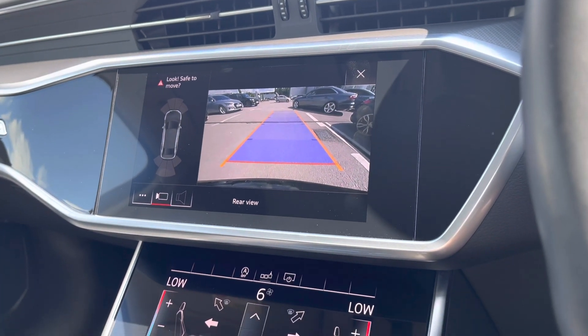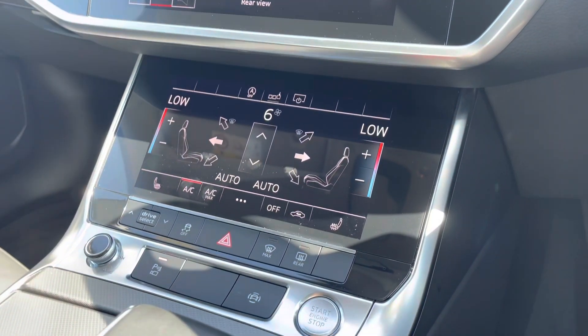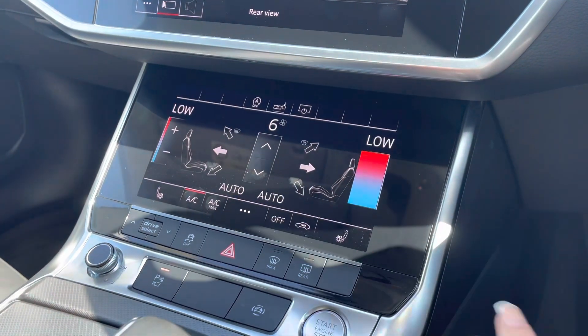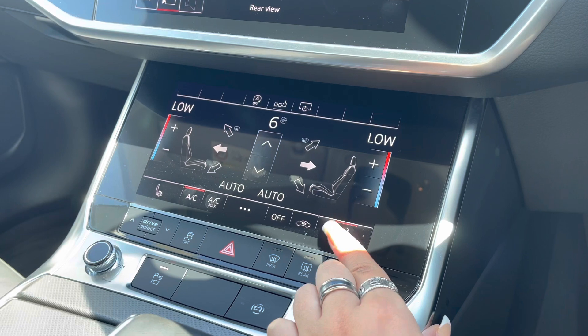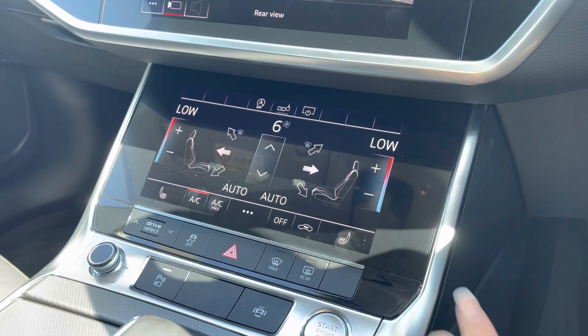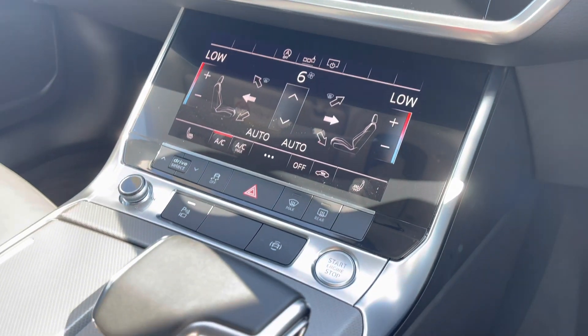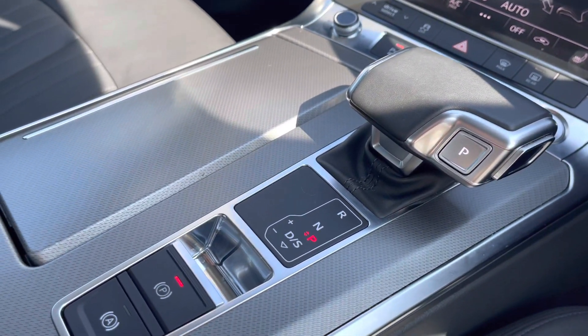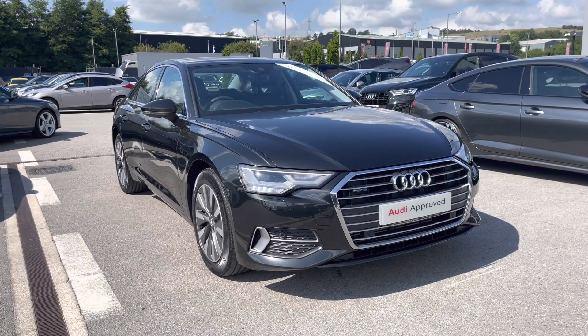The rear view camera is just making manoeuvring a breeze. Just below we have the two-zone electronic climate control, so there'll be no arguments about temperature in this car, as well as the heated seats as an added luxury for those winter months. Keyless go, automatic gearbox and electromechanical parking brake all combine to make driving as easy as possible.